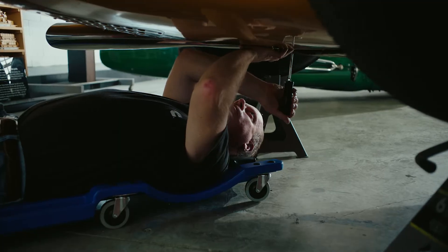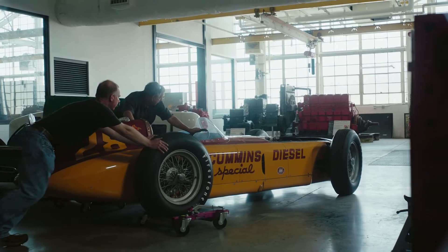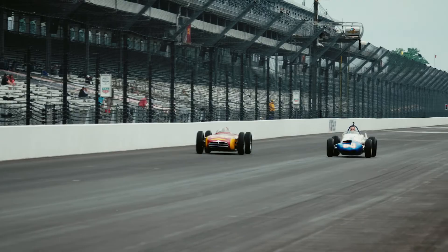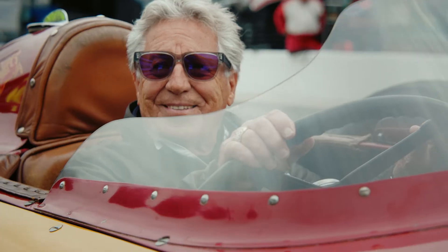This car is an example of pushing the envelope 70 years ago, and we're continuing to push the envelope in engine technology and other technologies into the future. It's a great piece of our history as a company, and it's really exciting to think where the next 100 years might take us.